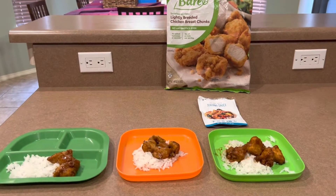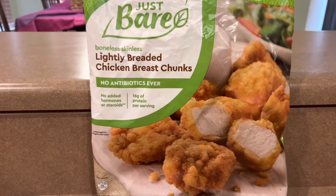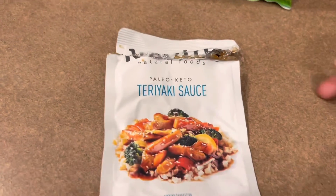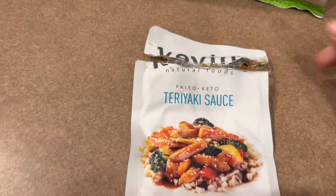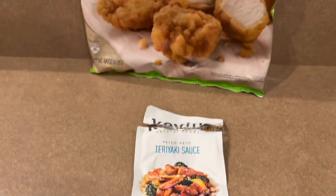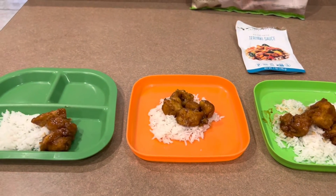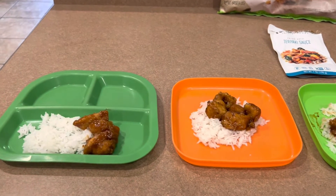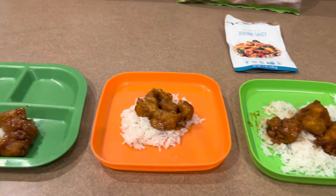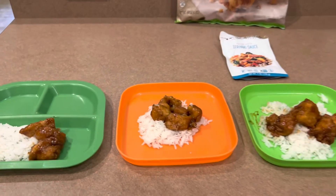Here's what's for dinner on day 11 of my pantry cooking challenge. I put some of this Just Bare chicken breast chunks in the air fryer, and then when it was done, I mixed it with this Kevin's teriyaki sauce. This is really good. We made this last week sometime, but with chicken that was not breaded. I actually prefer it this way with breaded chicken — it tastes like Chinese takeout, it's so good. Each of the kids has some rice and some teriyaki chicken. I'm going to cut up the baby's chicken before I give it to him. I just wanted to show you what it looked like, and it's really good.